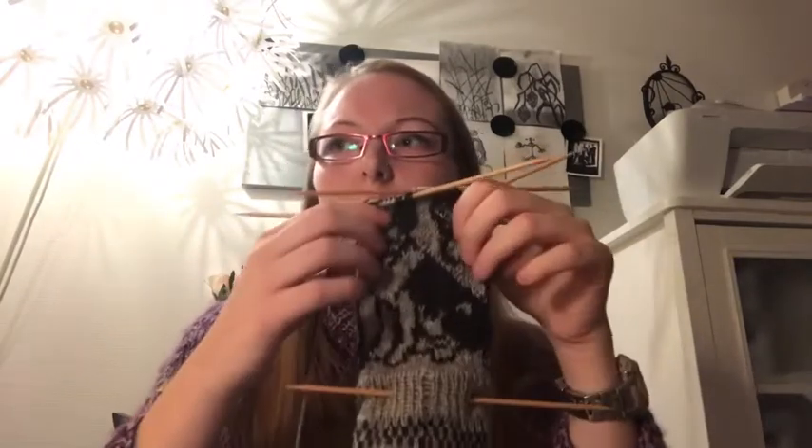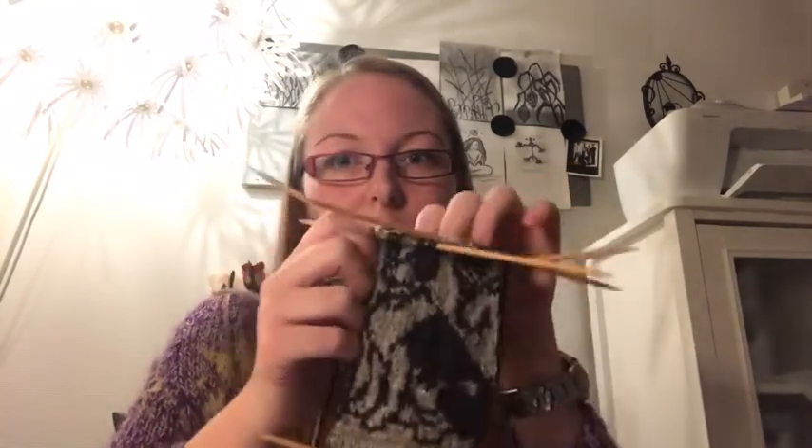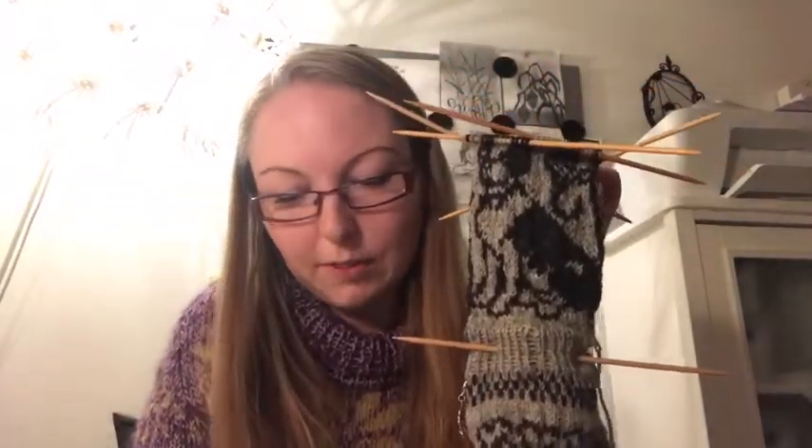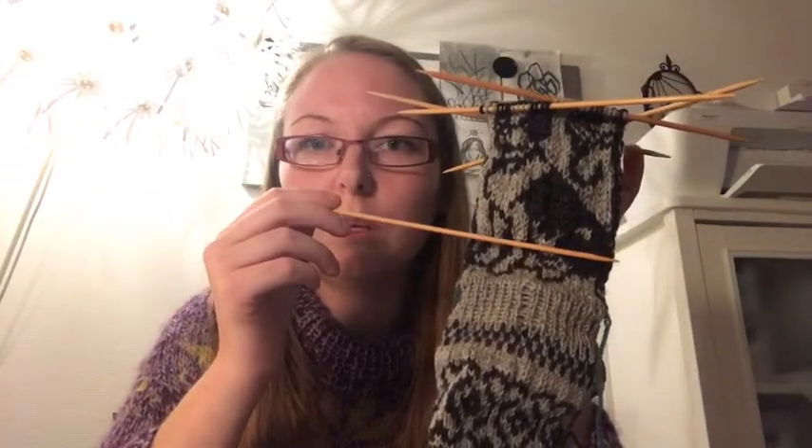I also have another UFO — dog socks by Jori Lindvik. I think I started last December, right after Christmas. I was actually right here two days ago when I picked it up, and I've been knitting up to here — almost finished with one sock. It's going to be an afterthought heel and I'm really looking forward to finishing this.